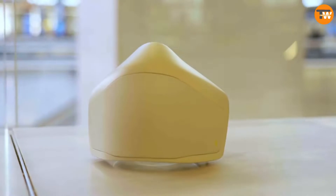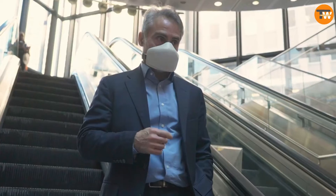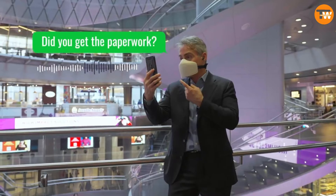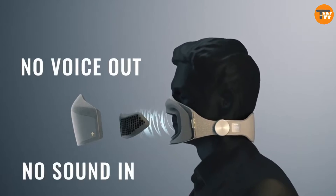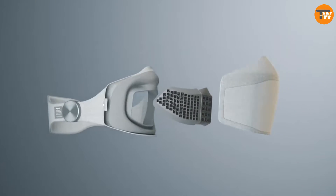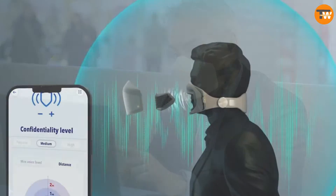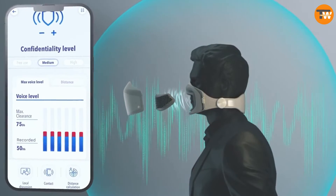Introducing Skyted. Ever been in a loud place and needed to take an important phone call? Say hello to the Skyted mask, developed by experts from Airbus, the European Space Agency, and the Honor Aerospace Lab. This high-tech mask covers part of your face, blocking out background noise. Your voice is picked up by a microphone inside and sent to your phone via Bluetooth.